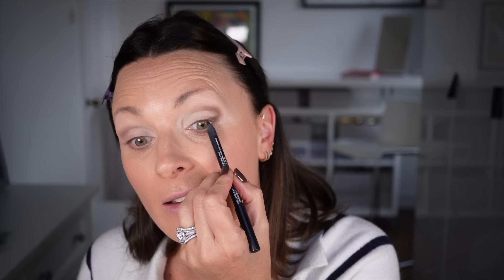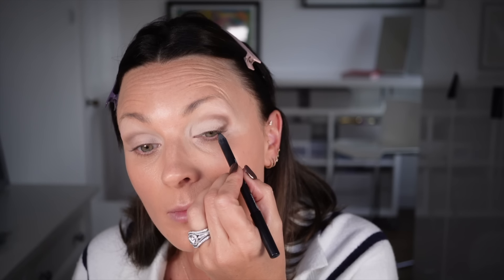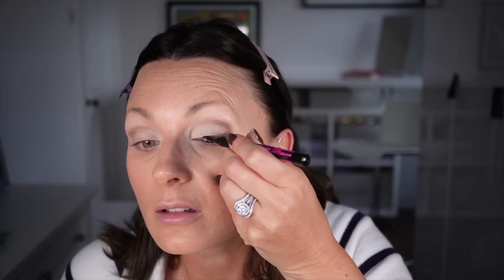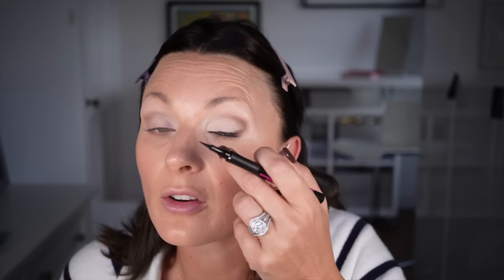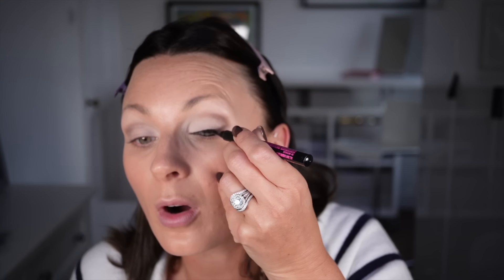Before I go too far with the eyeshadows, I need to check I'm getting the right shape - so I need to do the next step of the eye and come back to it. I'm going in with a black liner - this is a NARS High Impact liner in black - taking that in the waterline top and bottom. Next up, Maybelline Matte Eyeliner in Hyper Precision. I have to be careful with this one because it can bleed in the corner, but I don't feel watery today so hopefully I'll be okay.